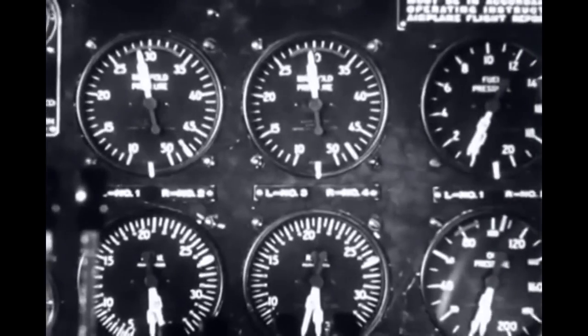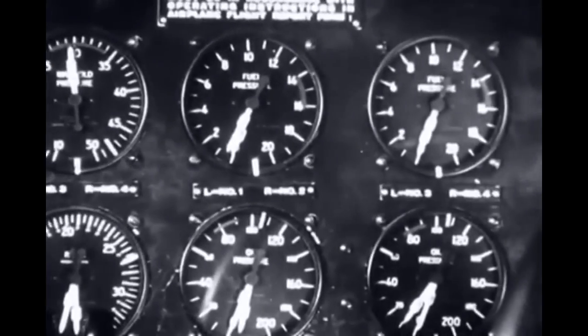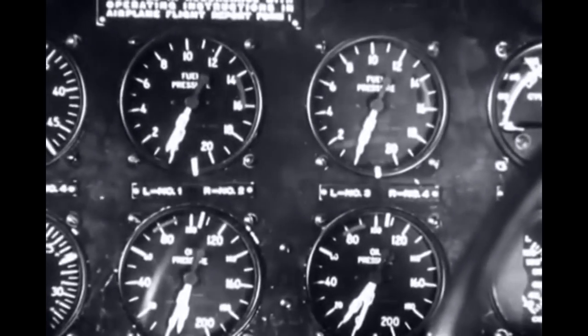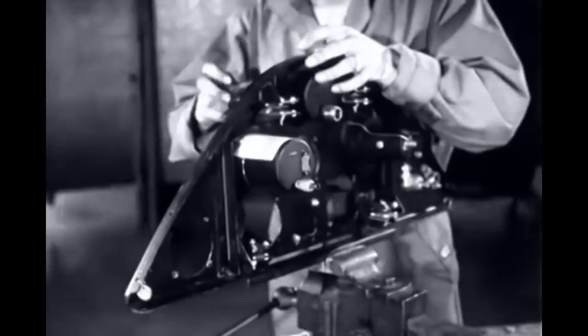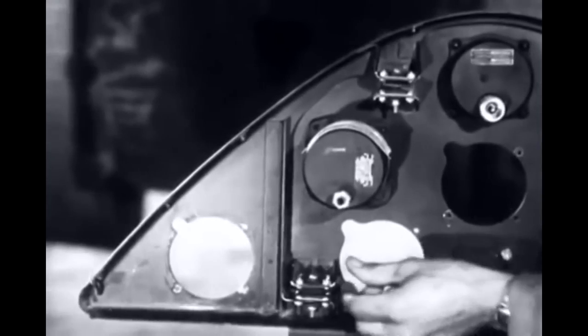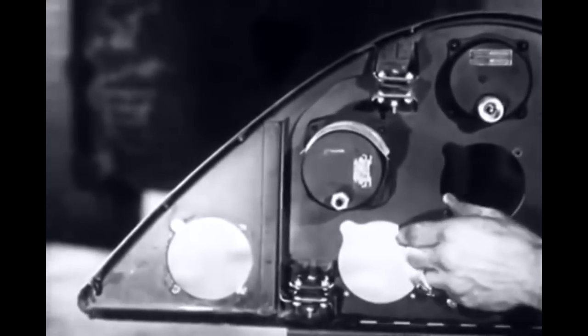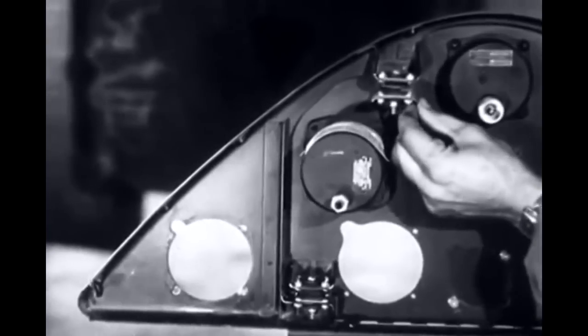Even though each indicator gives the required information for two engines, thus cutting the number of dials in half, the panel still makes quite a display. To protect the delicate mechanisms of aircraft instruments, their panels are cushioned on shock-absorbing mounts. Their locations may vary, but always they are used in pairs to provide free motion in all directions.